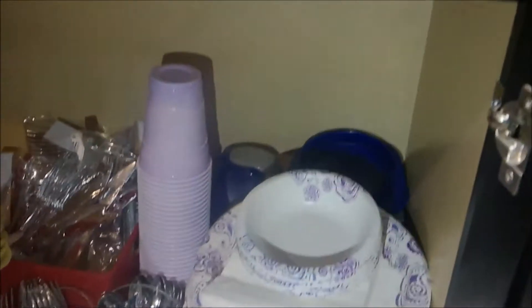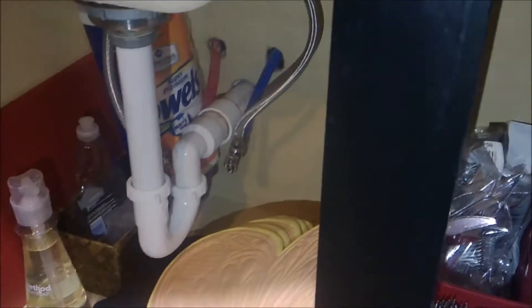Down here we have some lights, some party stuff, some baskets, popcorn dishes, things like that. And then on this side, under the sink we have some plates and an old Ninja back there that we never use, and a bunch of leftover flatware and plastic ware from my daughter's wedding, some placemats, and some cleaning supplies. So I'm going to go through all those things and see what we can get rid of.